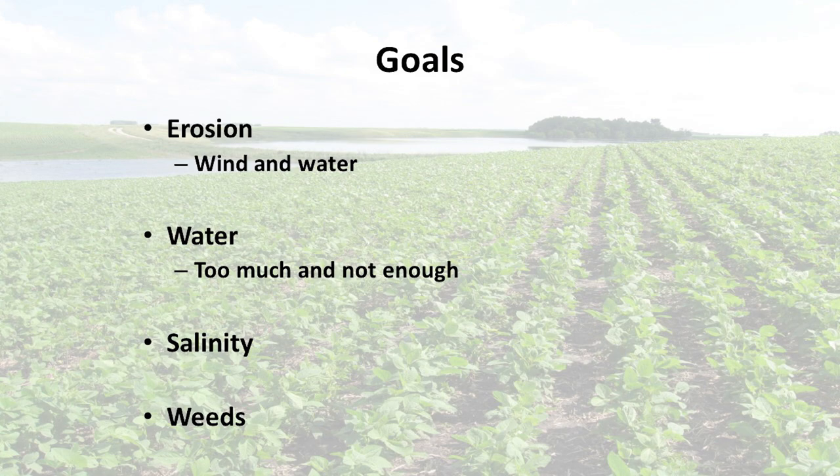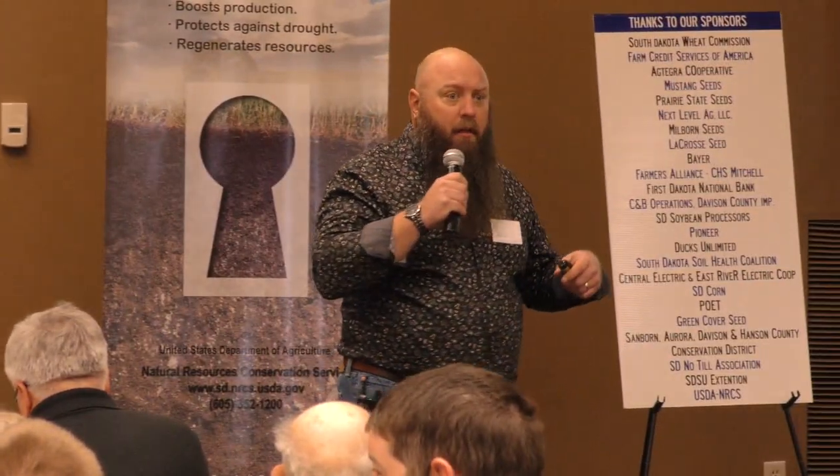Erosion, too much water, not enough water. I always tell people every year we have a flood and a drought the same year. A little bit of salts — maybe you don't have salinity, but I bet your neighbors do. And then a few weed problems that we're dealing with. We're using cover crops as part of the system in all of this.